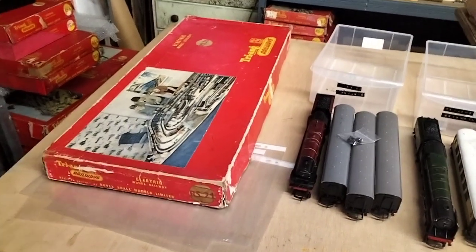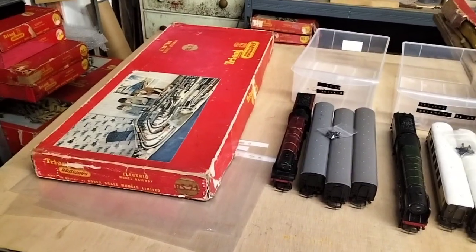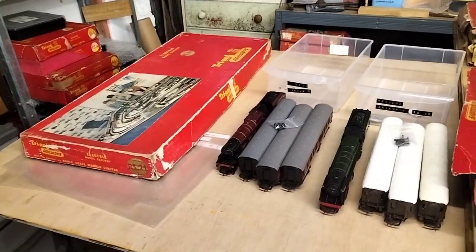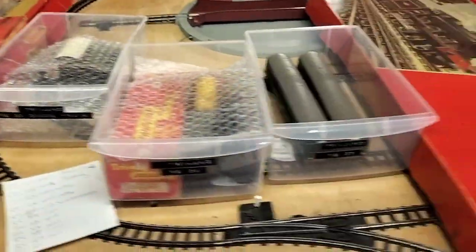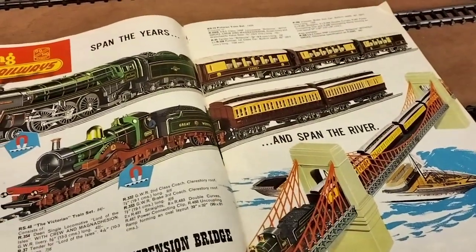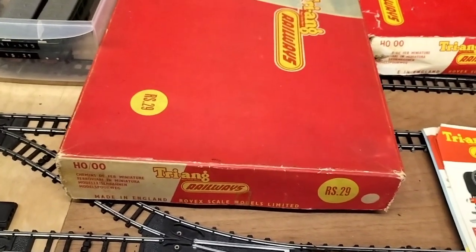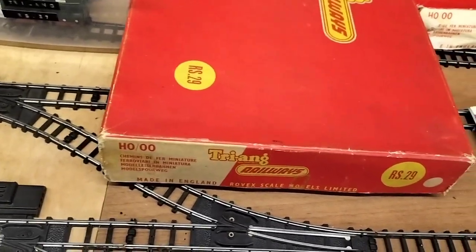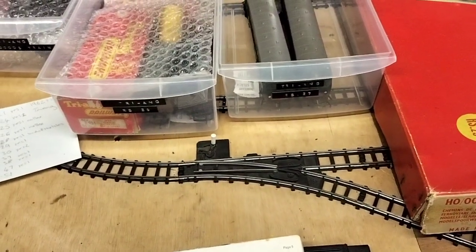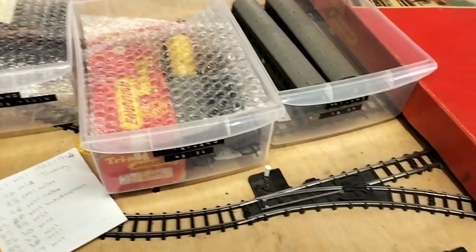Hi everybody and welcome back to Down the Garry's Railway. We've still been carrying on sorting out our bits and pieces, and we've been looking at the 1962 to 1963 catalogue — we haven't got a 64 at the moment, we're working on that one. We've got a lot of stuff in drawers, so what we've done is made the sets even if we haven't got the boxes, because the boxes have been gone forever.